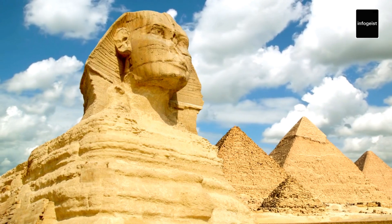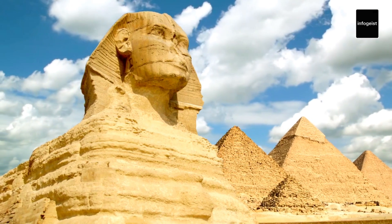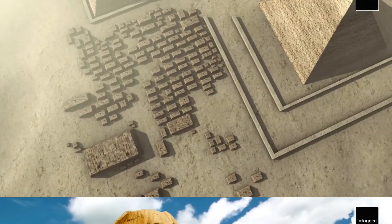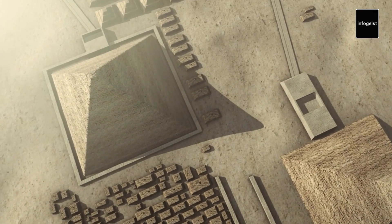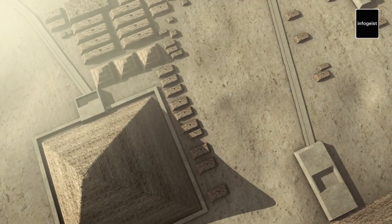The Pyramids of Giza are surrounded by a complex of other structures, including smaller pyramids, mastabas — rectangular tombs — and the Great Sphinx, an iconic statue with the head of a human and the body of a lion.